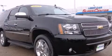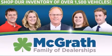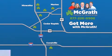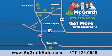Stop by today and test drive this vehicle for yourself. Thank you for viewing this video brought to you by the McGrath family of dealerships. We have thousands of vehicles to choose from, all in the Cedar Rapids, Iowa City corridor area. Visit our website at McGrathAuto.com or call one of our seven dealerships. We look forward to serving you.